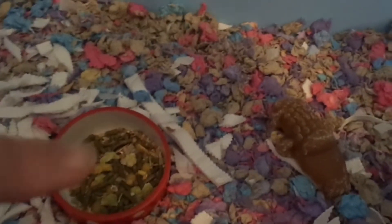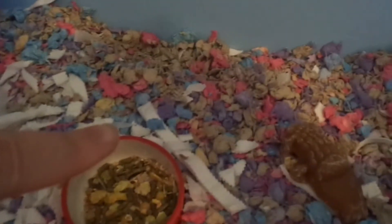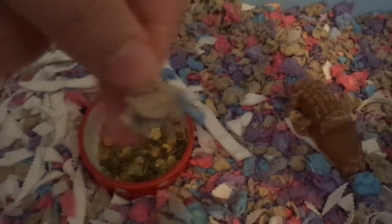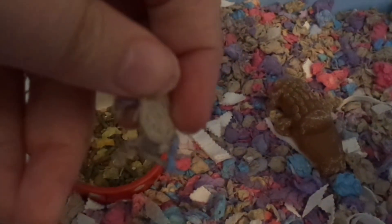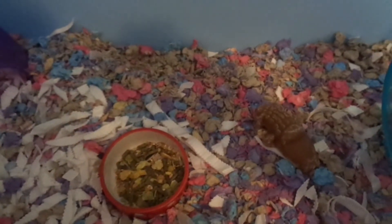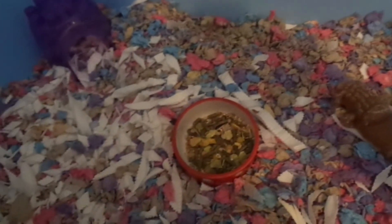The final thing is the bedding. So the bedding is Carefresh, and it's mixed with the natural colour and the confetti colours. So this is the natural colour — it's just brown — and then all the colourful bits here are the confetti. We've used Carefresh since December and haven't stopped using it because it's a really great brand. We also got the Carefresh from Pets at Home, if you wanted to know that.